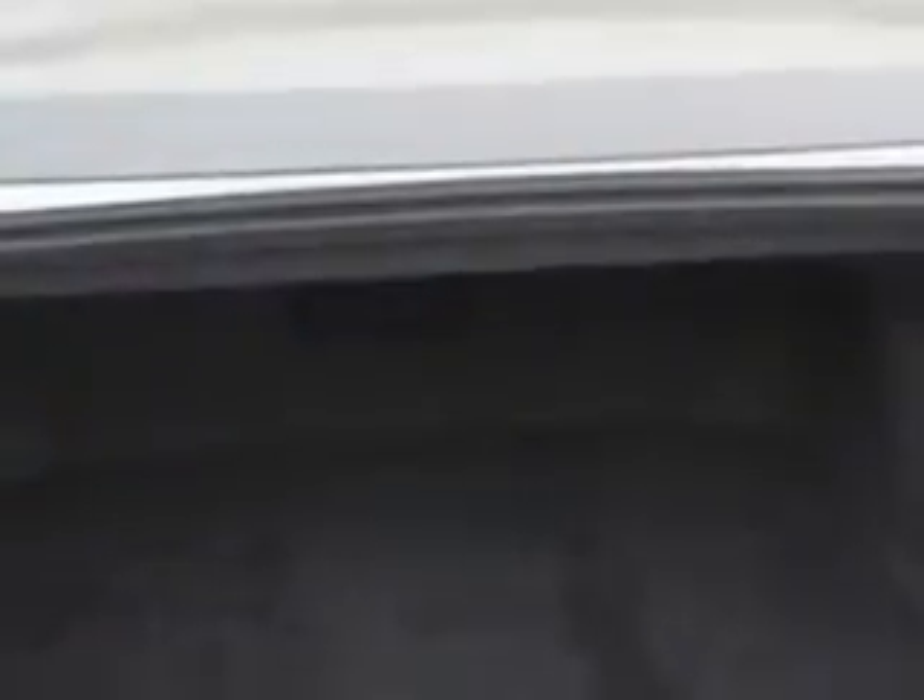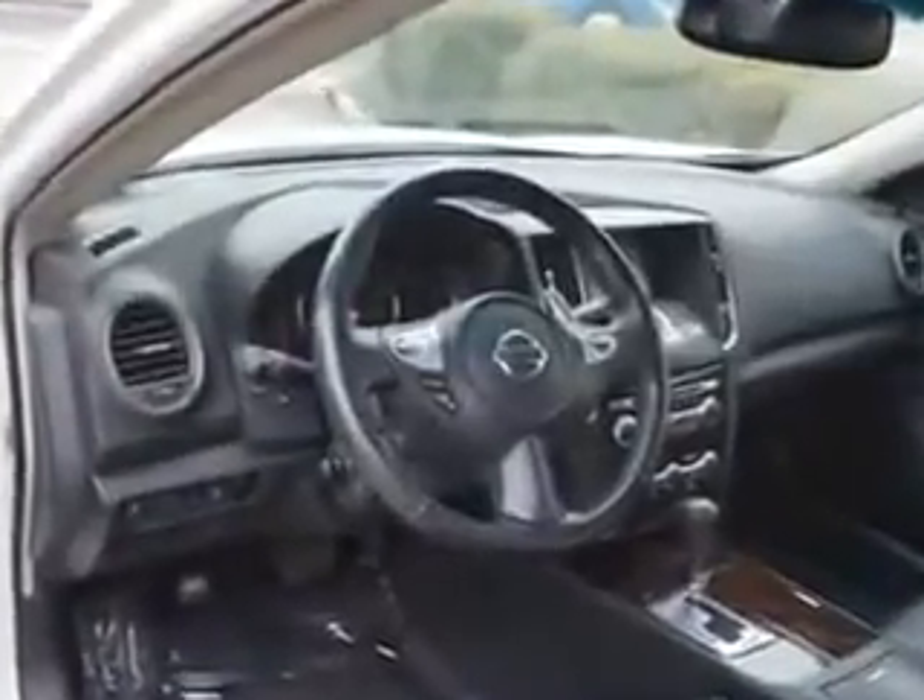Leather-appointed upholstery, Front Bucket Seats, and much more. Enjoy the drive and have peace of mind in this 2011 Nissan Maxima. See us at Edison Nissan today.